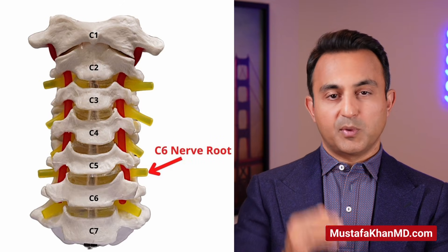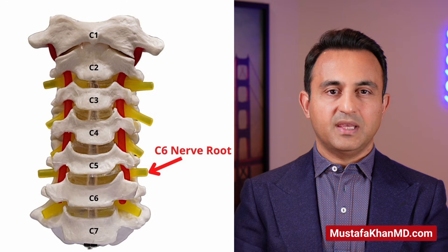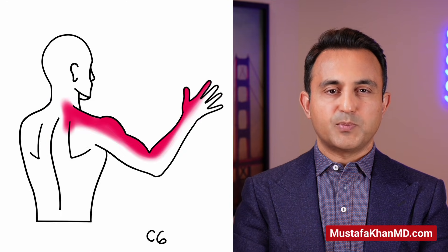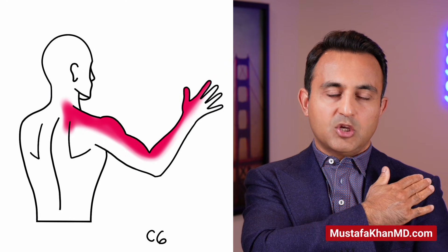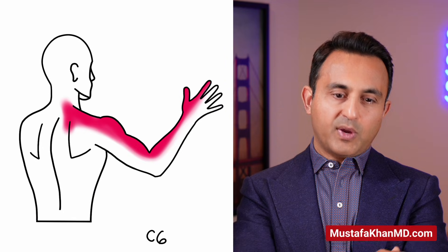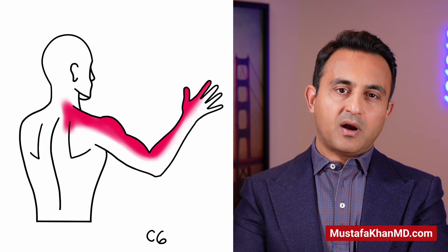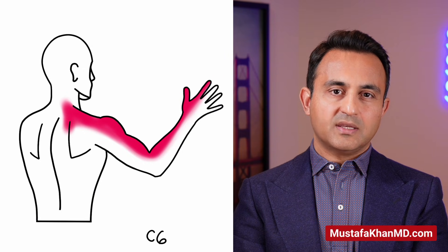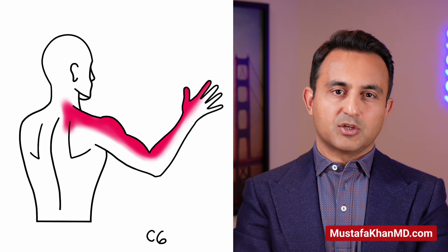The C6 nerve, which comes out between the C5 and C6 bones, is perhaps the most commonly affected nerve root in most cases of cervical radiculopathy. These patients will have neck pain that radiates into the middle trapezius, usually going into the biceps, then continuing into the radial aspect of the forearm, and on into the thumb and index finger. They may have weakness of elbow flexion against resistance and their bicep reflex may be diminished.